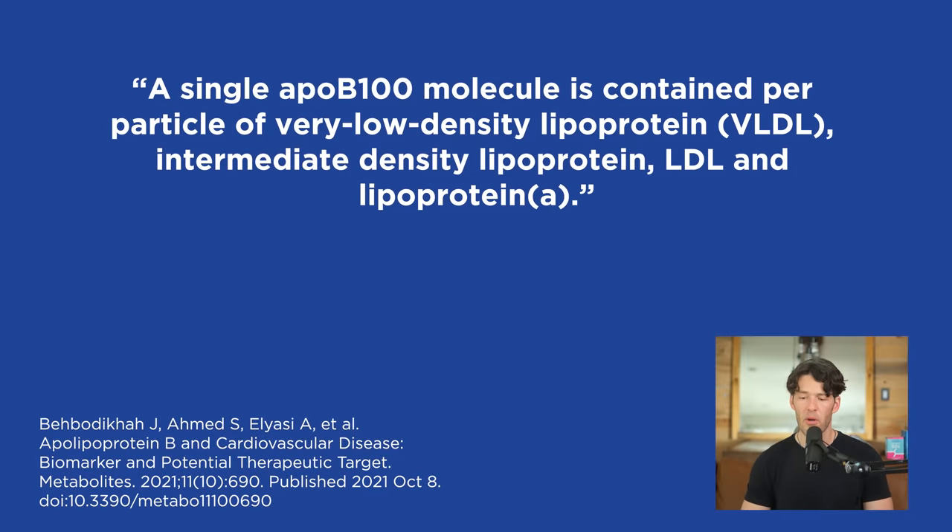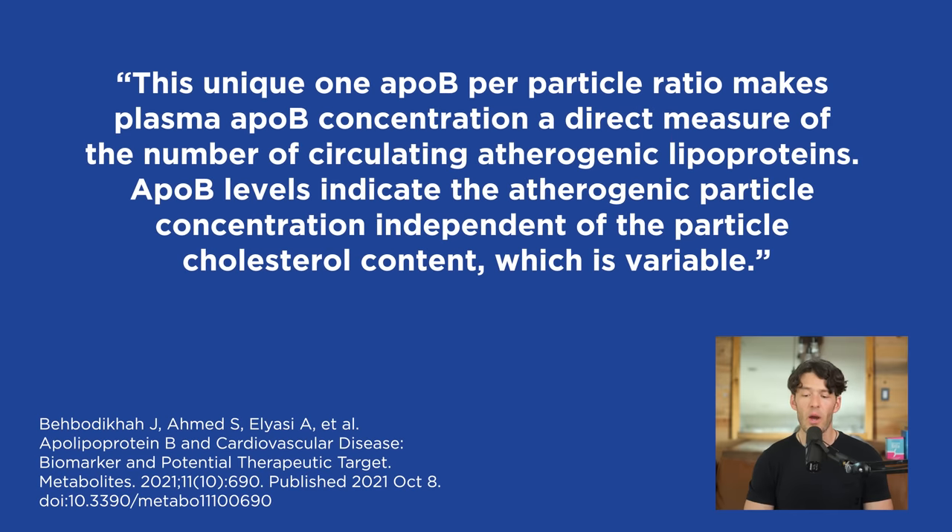A single ApoB100 molecule is contained per particle of very low-density lipoprotein, intermediate-density lipoprotein, low-density lipoprotein, and lipoprotein A. This unique one-ApoB-per-particle ratio makes plasma ApoB concentration a direct measure of the number of circulating atherogenic lipoproteins. ApoB levels indicate the atherogenic particle concentration independent of the particle cholesterol content, which is variable.